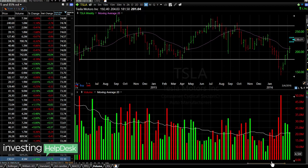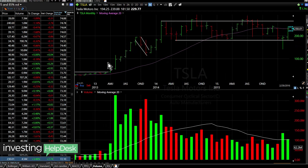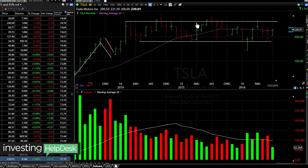In this case, if we zoom back out, you see we have that ABCD pattern all the way to the left and now we get sideways action. Then what happens next? Now we're moving sideways — we could potentially move higher or we could break down. It just depends on where this range comes into play.